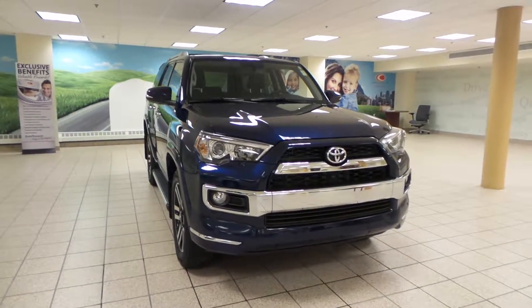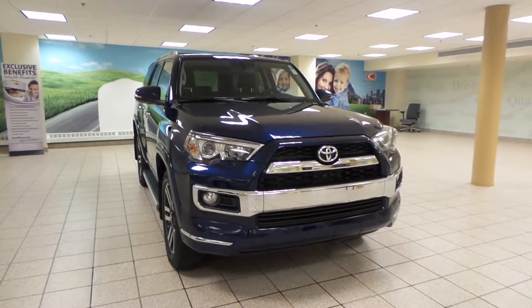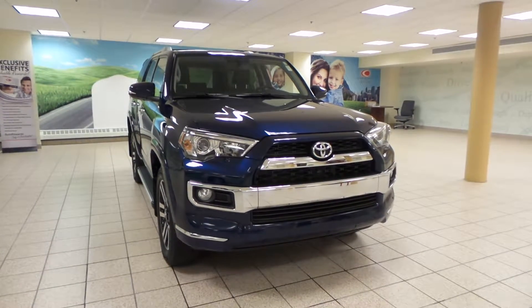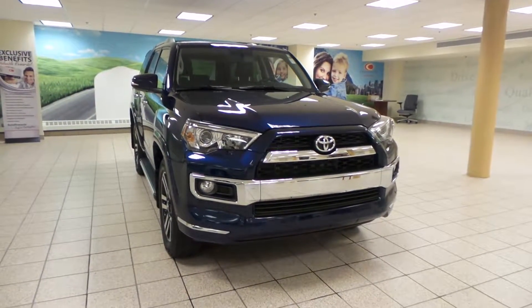Hey there, it's Danny from Charles Lynn Toyota Scion. We're looking at a 2014 Toyota 4Runner. It's a five-speed automatic transmission and four-wheel drive, and it's a limited edition.